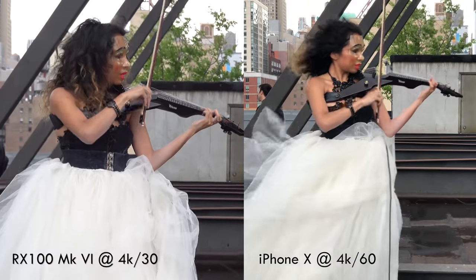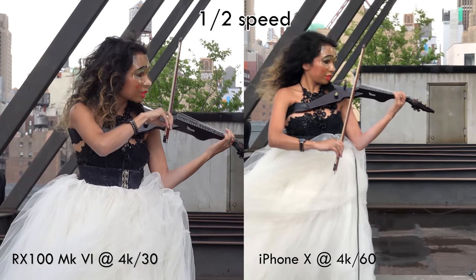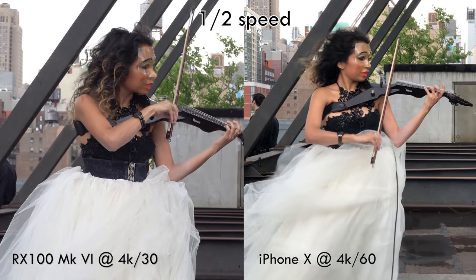So how does it compare to my iPhone X? At normal focal lengths, the image quality wasn't noticeably better. Plus, the Sony is limited to just five minutes of 4K recording time.